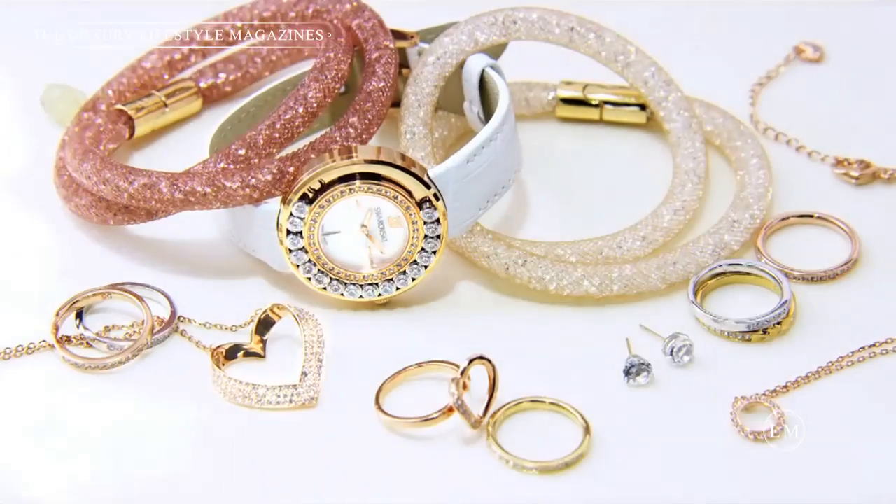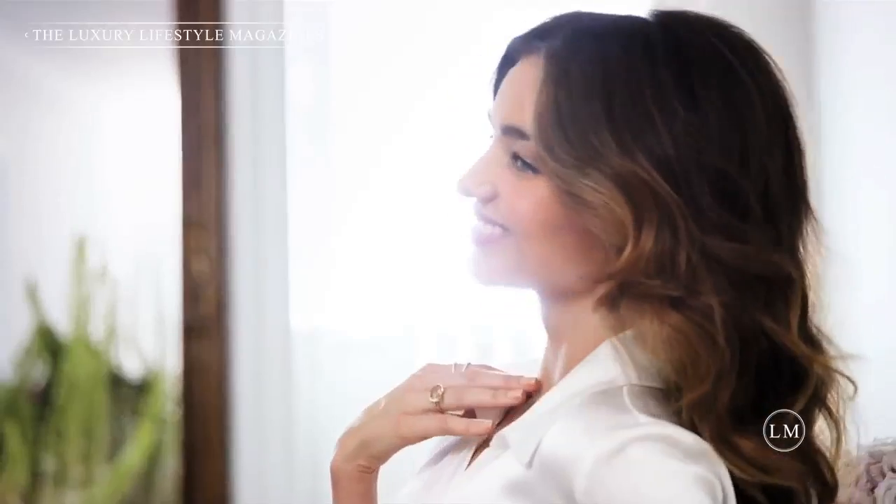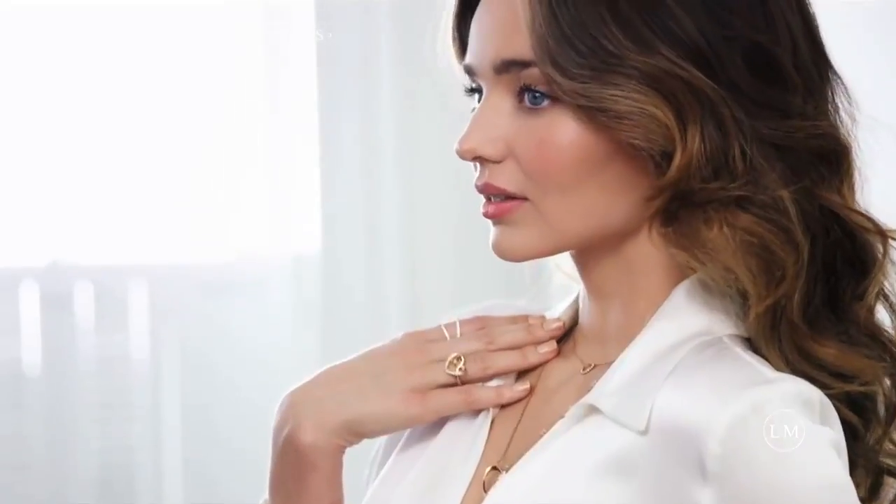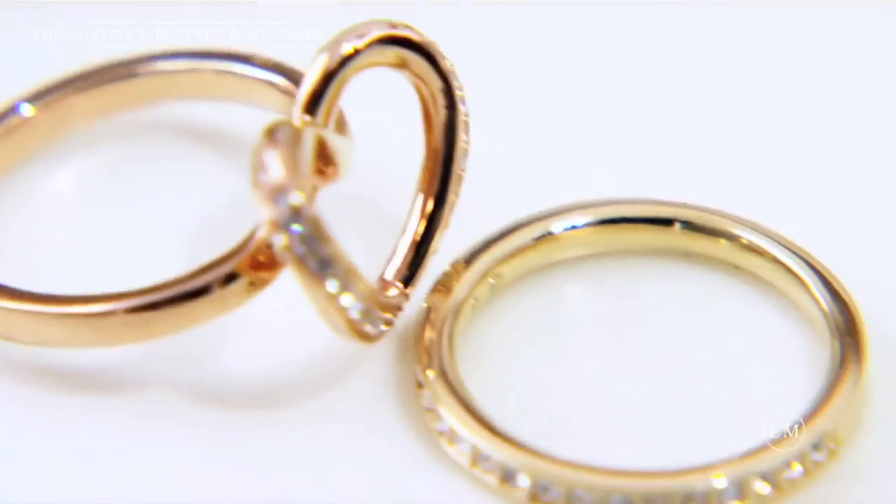What I love about this look is the neutral colour tones, which is wonderful for Valentine's Day. I love this beautiful little Cupidon ring. I love the fact that it has the infinity and the heart.